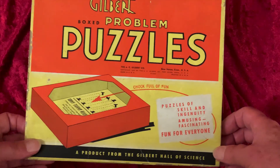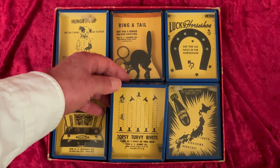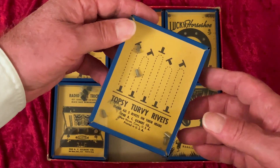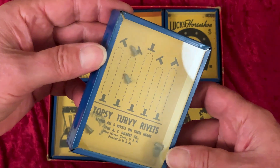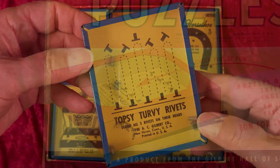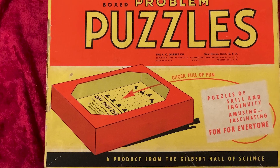In these games, you do battle with gravity and inertia and friction and your own impatience, to get all the little balls in all the right holes or some such thing. In Topsy-Turvy Rivets, it's rivets we're dealing with, and trying to get them all to stand up on their heads. None of the games have dates on them, but this one is shown on the front of the outer box, which is dated 1940.